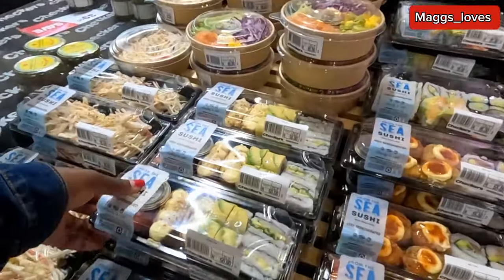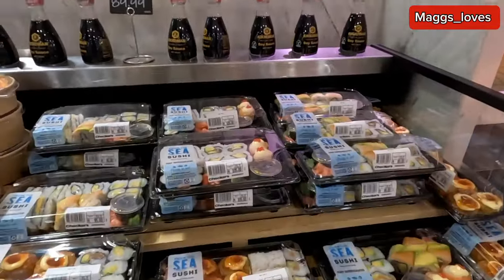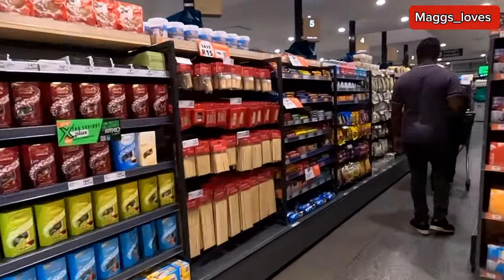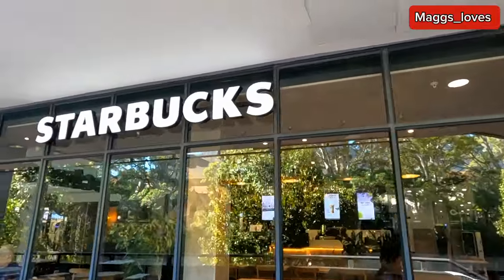There's some more variety here. Wow, this is new to me — I didn't know that this Checkers in Rondebosch has sushi. Outside it looks like this — you see it's Starbucks, the coffee shop name is Starbucks. Guys, I'm going to end this video right here. If you did enjoy it please give it a thumbs up. If you're new to this channel you can subscribe. We love to walk around, touring new places here in Cape Town, South Africa. This is Cape Town, the most developed city in Africa. Until next time, bye!